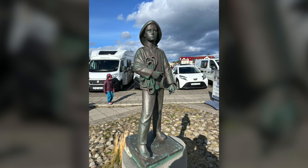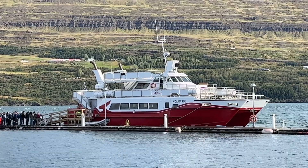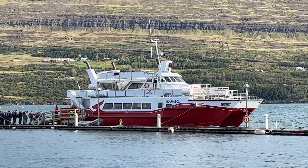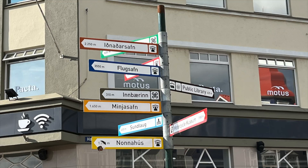All I can tell you is this is a statue of a little fisherman standing in the harbour area. A plane flies into the town's airport. Heading uptown and turned to see the next group of whale watchers boarding the vessel.